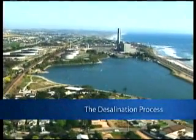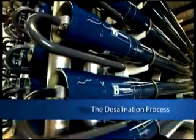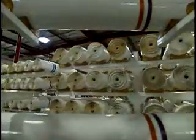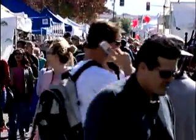The desalination facility will produce 50 million gallons of drinking water every day using state-of-the-art reverse osmosis treatment technology manufactured in Southern California. The process will produce an annual supply that can serve 300,000 residents.